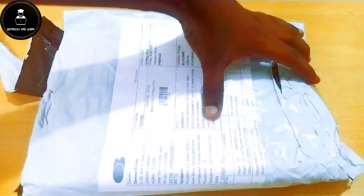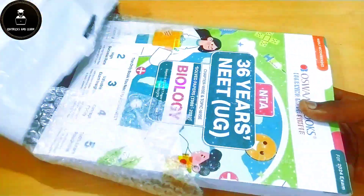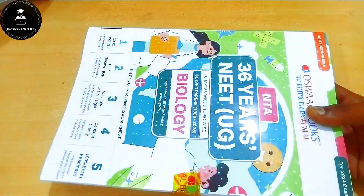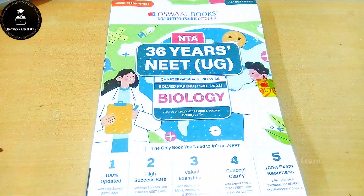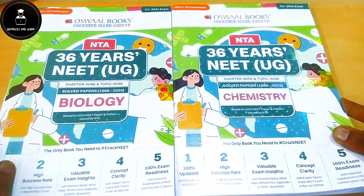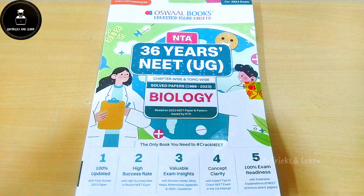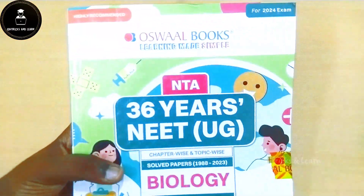I have ordered a combo of the latest NEET updated book — that is Oswal Books NEET 36 Years, covering 1988 to 2023 solved papers for biology and chemistry. This book is completely based on chapter-wise and topic-wise revision notes as well as previous year questions, and is completely based on the latest NTA syllabus.